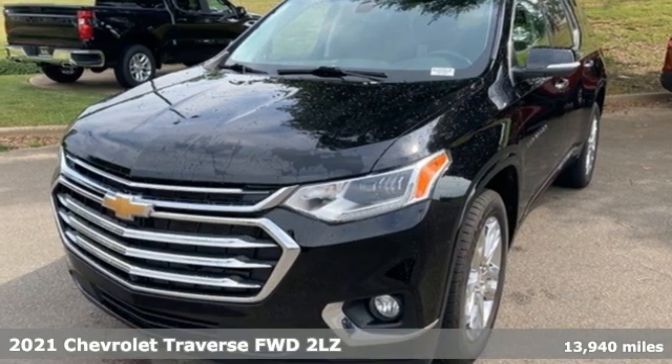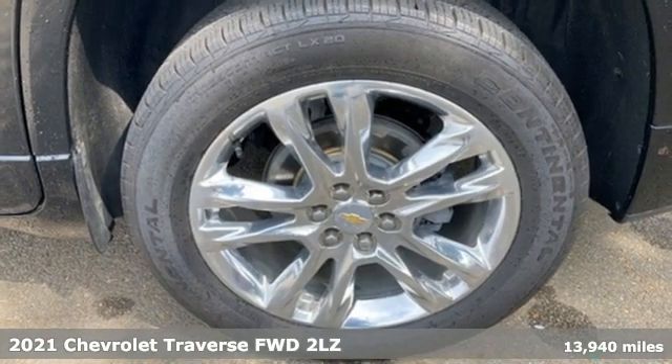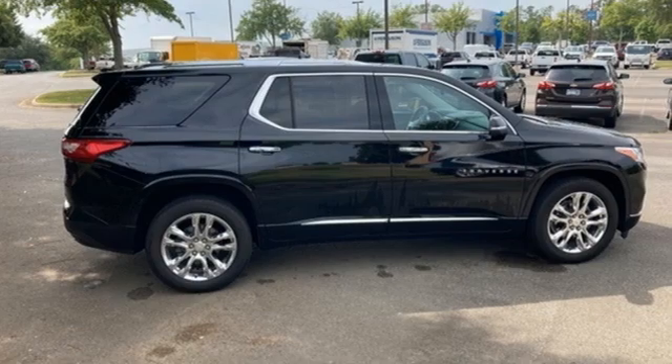Here's a 2021 Chevrolet Traverse. Style, space and amenities. This is everything but compromise. It's equipped for all your driving needs and wants.